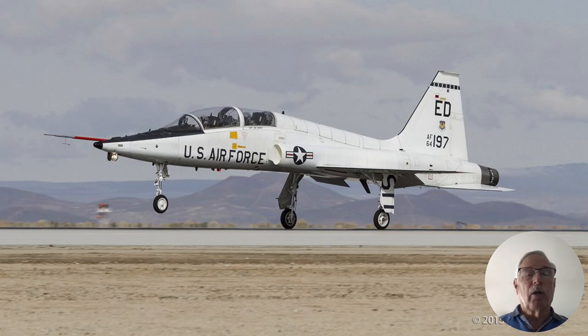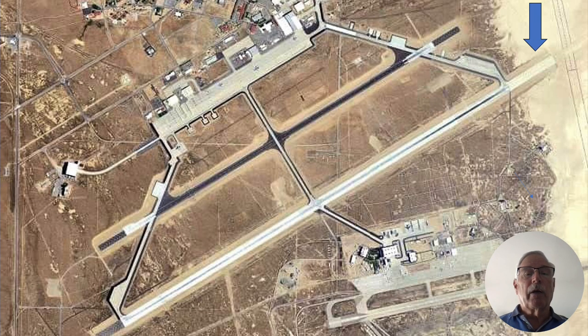I was taking off on a mission proficiency flight, and here's the Edwards runway — this is Runway 22. You can see the arrow showing the departure direction, and that's actually the overrun. Not counting the overrun, it's a 15,000-foot runway.